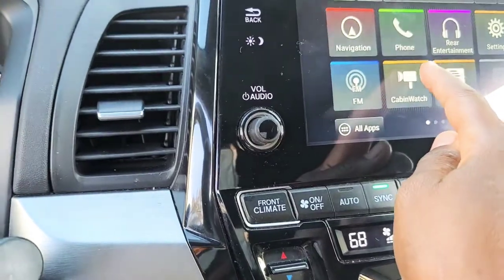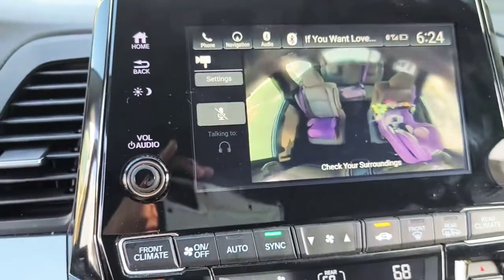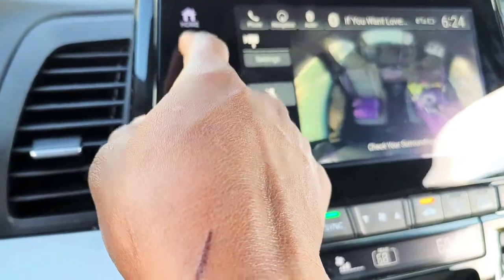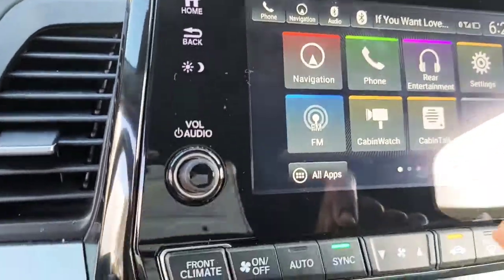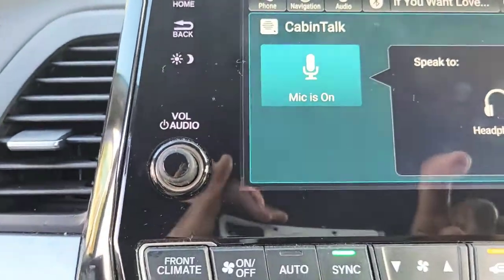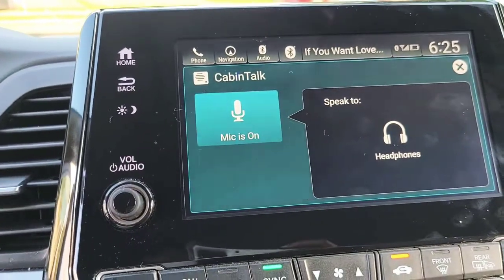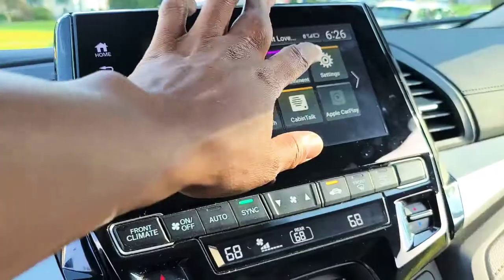This is another one I like — it's called Cabin Watch. You can see the back where the kids are sitting, so you can see what's going on — if somebody's hitting somebody. And if you're trying to talk to them, especially when they're in the far back watching a movie, you can push Cabin Talk. It says mic is on, and if they have headphones on they'll hear whatever I'm saying from the front, and it mutes whatever they're listening to on the entertainment system.